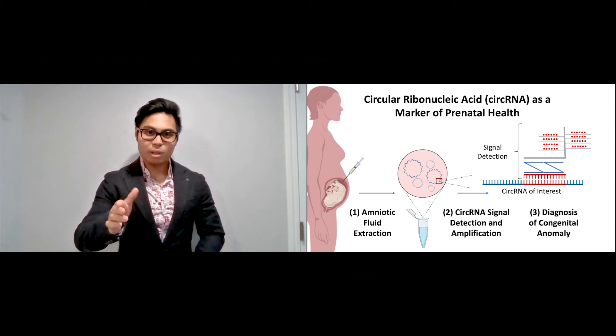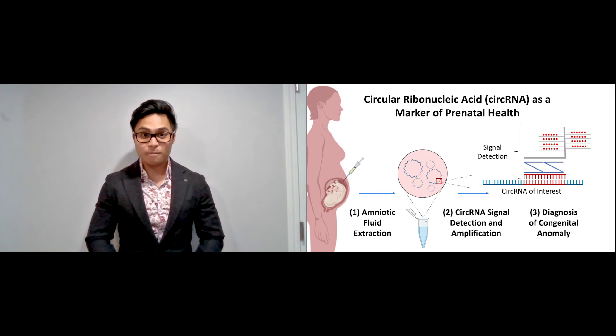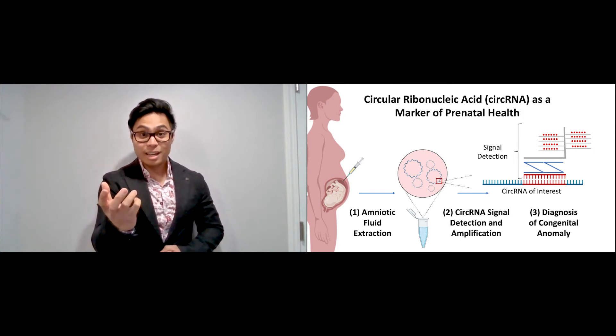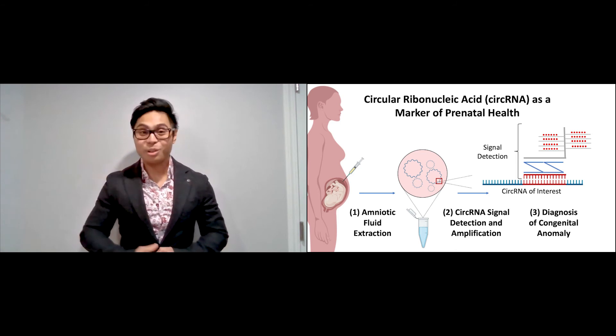BaseScope is a simple and reliable technique used in the lab to detect circular RNAs in tissues. Recently, we've adapted BaseScope to detect circular RNAs in amniotic fluid, bringing circular RNA detection from the lab to the clinic with a simple three-step process as I've outlined on my slide.